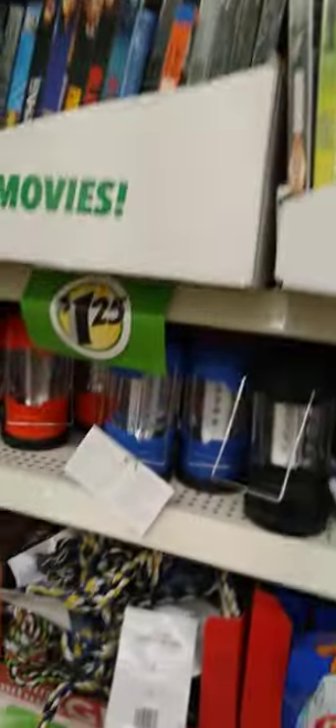Hey guys, I'm seeing the lamps but not the newer ones. I think I have these already, but yeah — I'm still on the hunt for the newer lamps that they have come out with.